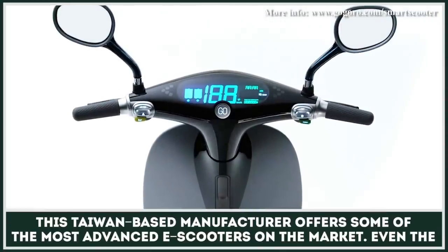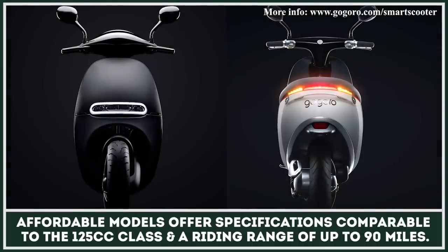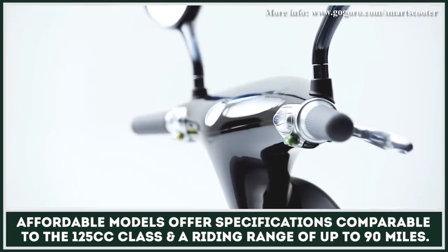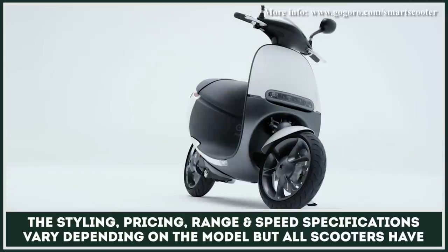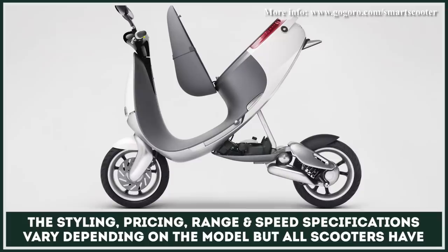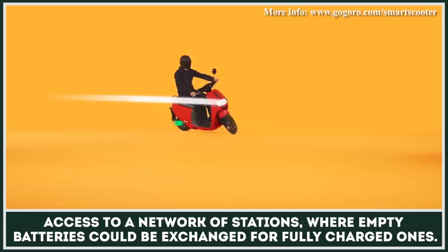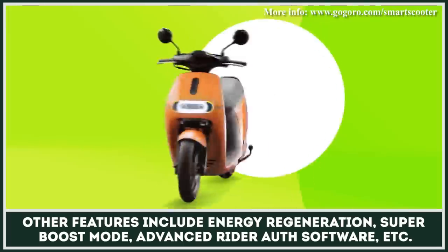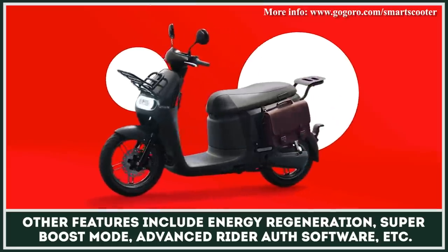This Taiwan-based manufacturer offers some of the most advanced electric scooters on the market. Even the most affordable models offer performance specifications comparable to the 125cc class and a riding range of up to 90 miles. The styling, pricing, range and speed specifications vary depending on the chosen model, but all scooters have access to a network of charging stations where empty batteries could be exchanged for fully charged ones. Other interesting features include energy regeneration, super boost mode, and advanced rider authentication software.